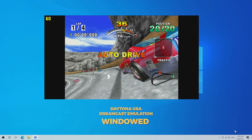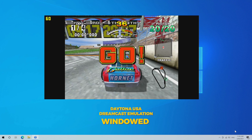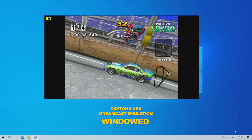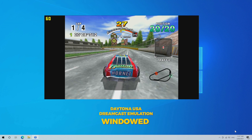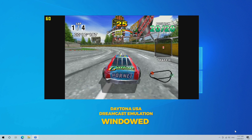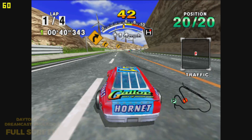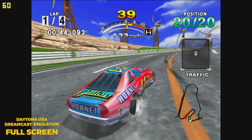But what about with emulation? Well, this tells a bit of a different story. Here's a bit of a classic — Daytona USA on a Dreamcast emulator. We're using ReDream here. ReDream doesn't do any type of fancy resolution scaling or anything like that. This is at windowed mode and we're getting a full 60 fps lock with a couple of frame dips here and there, and in full screen mode we're seeing the exact same thing.